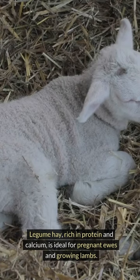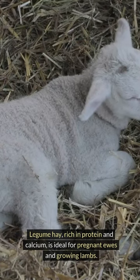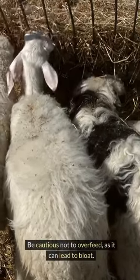Legume hay, rich in protein and calcium, is ideal for pregnant ewes and growing lambs. Be cautious not to overfeed, as it can lead to bloat.